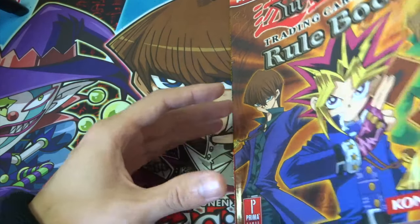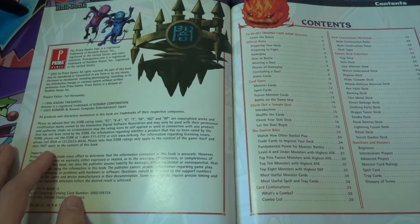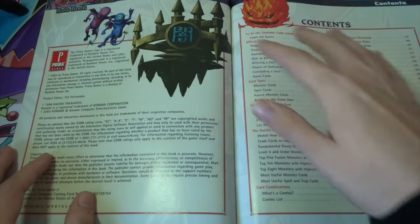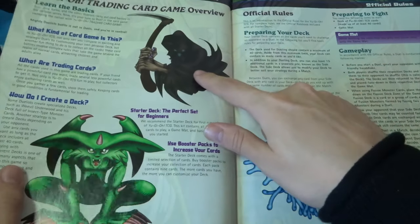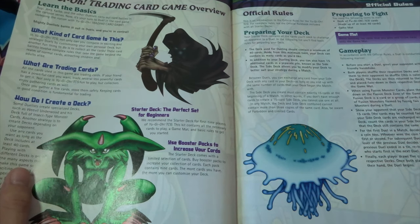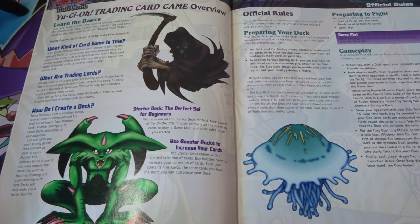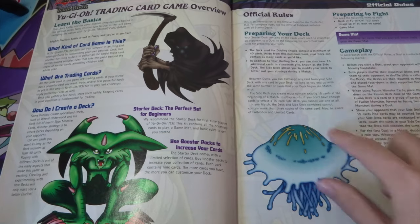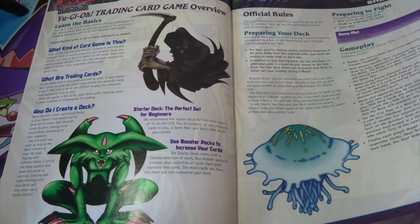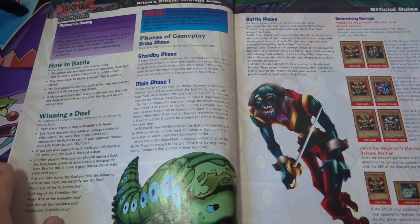Let's get into the book. I'll just keep flicking through pages and show you what's going on. One of the things I really love about this book is the artwork — you've always got massive pictures of card artworks, really well done. There's Reaper of the Cards here. This section is basically an overview of the game, teaching the basics — what the game's about, what trading cards are, official rules, preparing your deck, and a bit about gameplay.